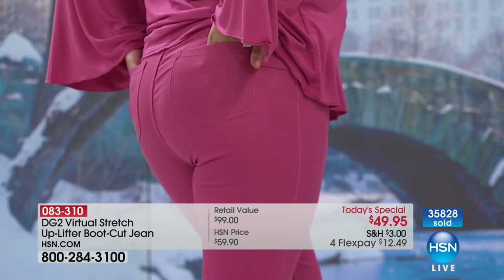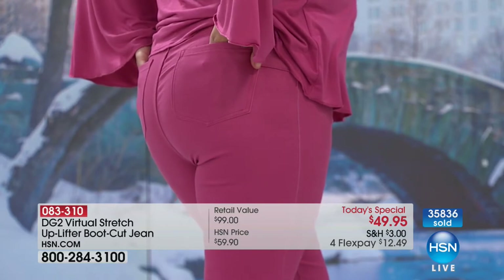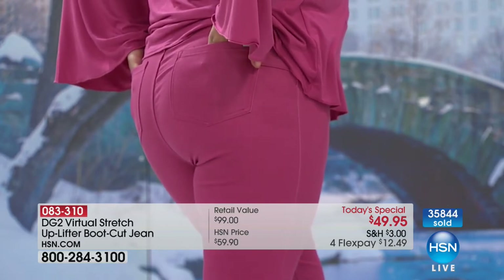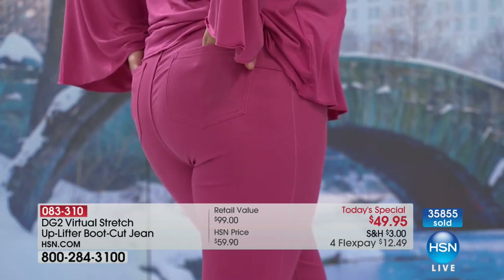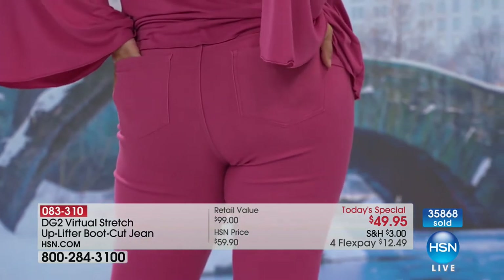So if you're home flipping through the channels — hello — you stop and you go, wow, I haven't seen that look on my body in years. Let me just tell you, our models are not in their teens, they're not in their 20s — so know that you're looking at a jean that is the jean you've been searching for, and we would love to invite you to call.